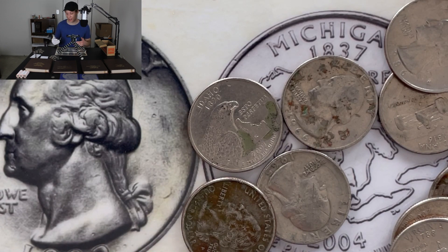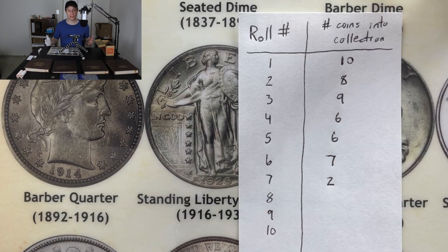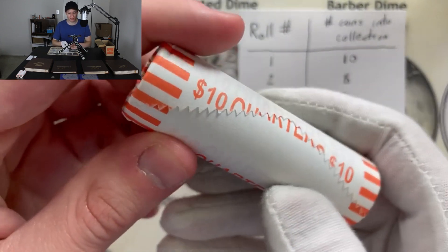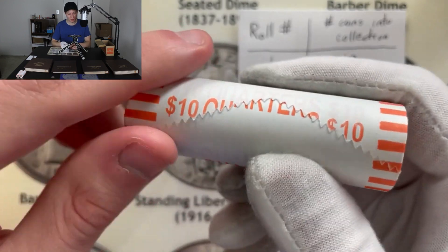That was definitely the worst roll we've had so far — only two out of 40 coins going into the collection, a mere five percent. Hopefully roll number eight will be better to us.